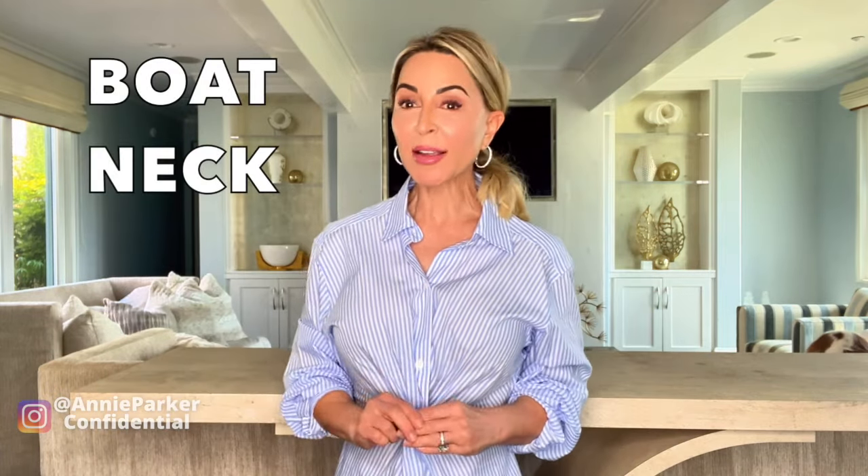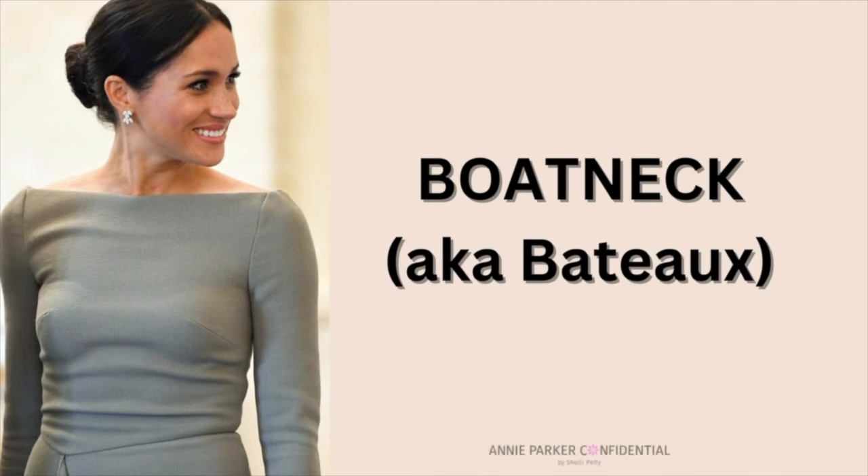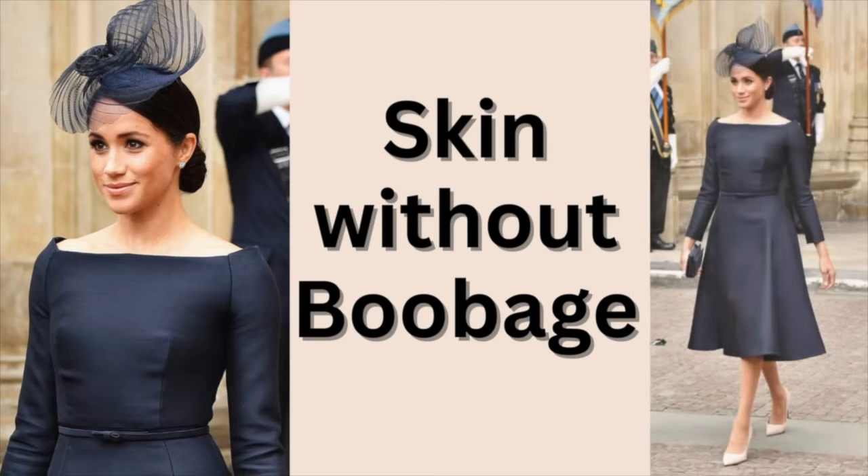A boatneck top — I'm talking about the ones that come across your shoulders — because instead of showing boobage, a boatneck top still shows a little bit of skin, a little bit of je ne sais quoi, without showing boobs. And that's really important when you want to look a little more elegant, a little more chic, a little more affluent.